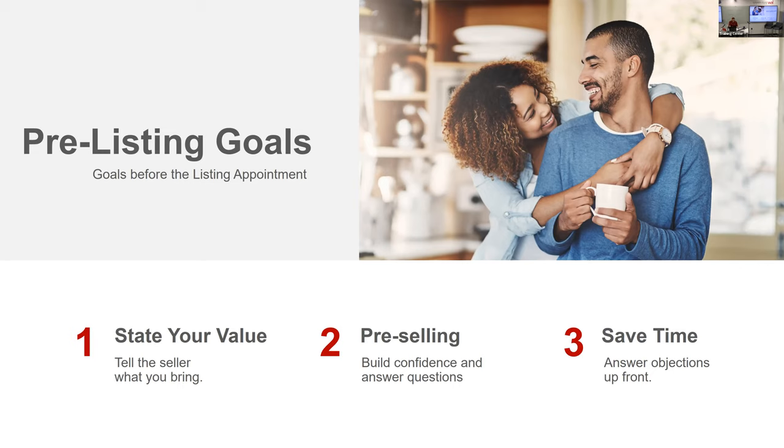The pre-listing packet states your value, tells what you provide as a listing agent, and is your first step in discovering the seller's specific goals. It builds their confidence, answers questions in advance of the presentation, and saves you time by tackling common obstacles to make the consultation shorter and smoother. I hate going to somebody's house and being there for three hours. The more info you can provide ahead of time, the better.